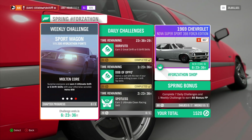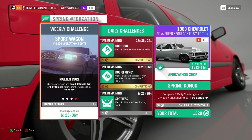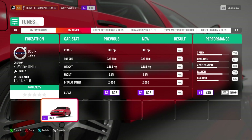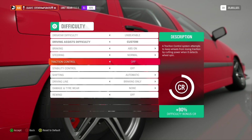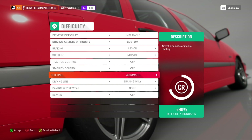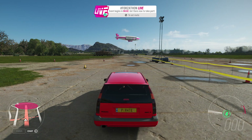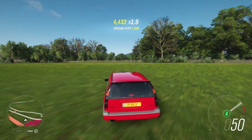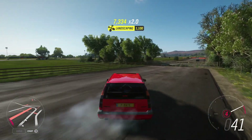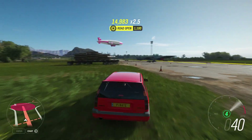And lastly, we have Molten Core. Surprise everyone and earn five ultimate drift or e-drift skills with your otherwise sensible Volvo 850. Using exactly the same Forzathon tune, make sure your traction control and stability control are turned off, and switch shifting to manual. Travel to the Greendale airstrip, stick the car in fourth gear, and once you've picked up enough speed and it's clear to do so, just perform a drift. Just start to turn the car and this car will do the drift for you. Keep the car under control as much as you can.